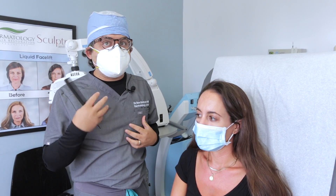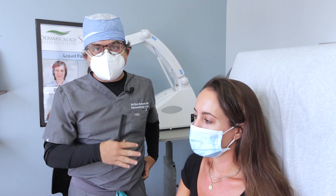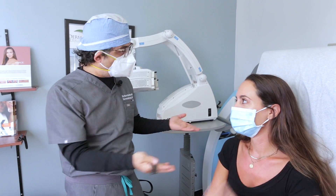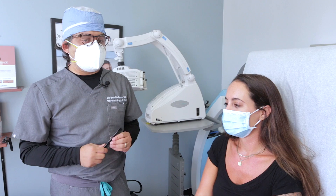By doing the PRP with stem cell, it just boosts it. A lot of questions people ask: why do PRP stem cells as opposed to PRP alone? The thing with PRP is that you have to do it multiple times initially, and with the stem cell we just did it once. It takes about an hour to prep the area and then inject it.